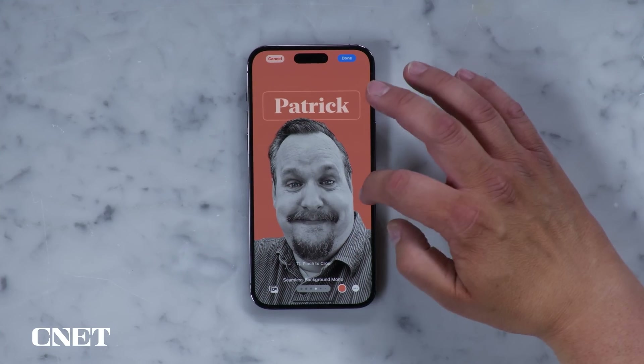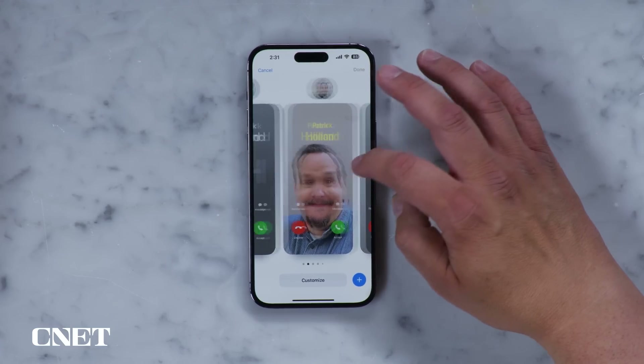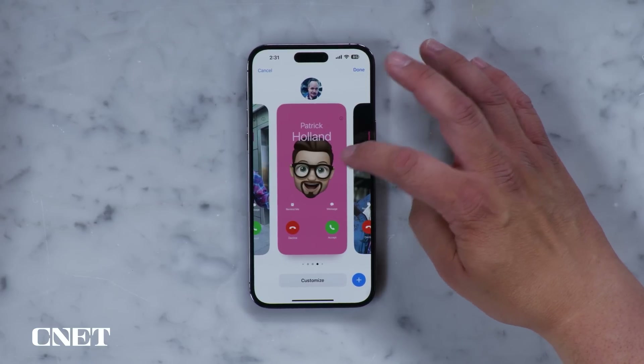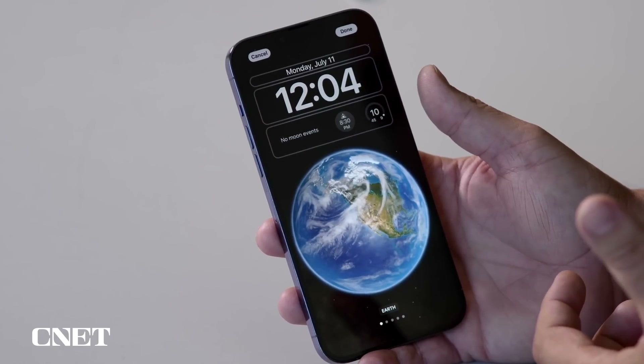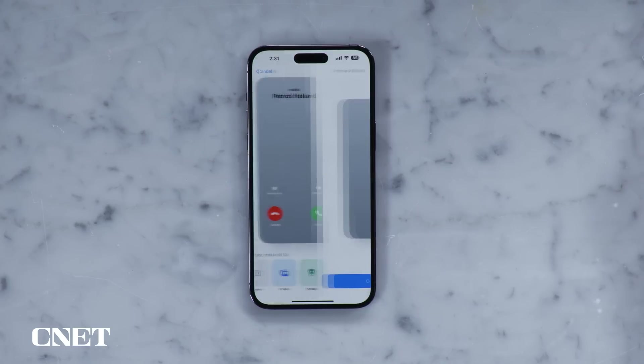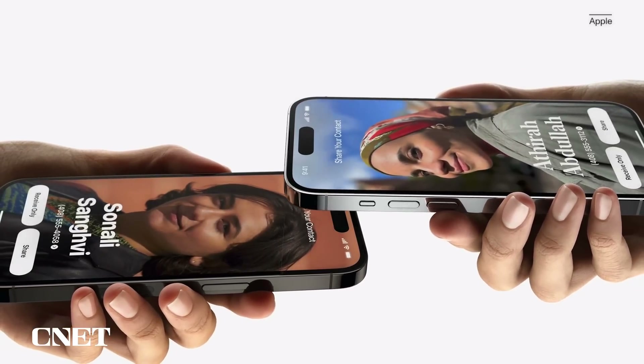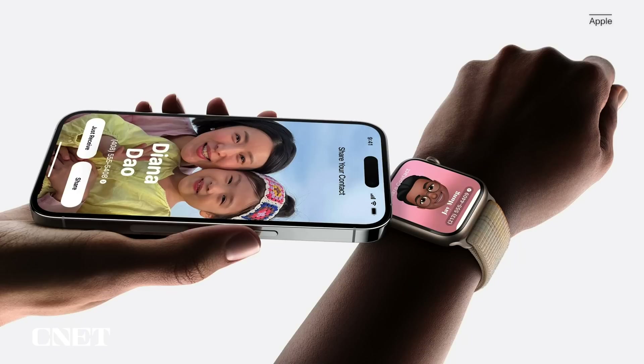Now let's check out some personal additions. The first are contact posters, which basically turns your mundane contact card into a mini movie poster. You can select between a few different templates, like ones that show your initials, emoji, or a photo of your choosing. This reminds me a lot of the lock screen customizations we got in iOS 16. Your contact card can have a contact poster and a contact photo, and you can share your contact poster using NameDrop — which is kind of a cross between AirDrop and Apple Pay. I can hover my phone over someone else's phone, similar to how you trigger Apple Pay at a contactless payment terminal, and share my contact poster.